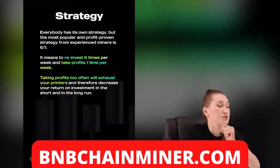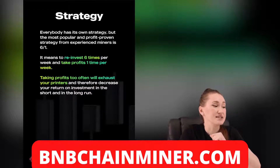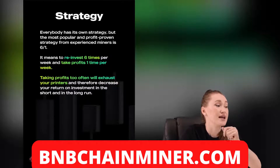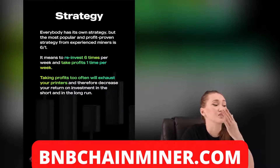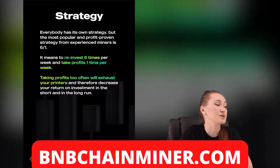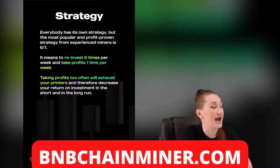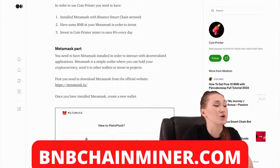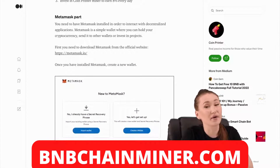Taking profit too often burns their printers and therefore decreases return on investments in both the short and long run. Their team values this very much and has prepared instructions for using CoinPrinter.